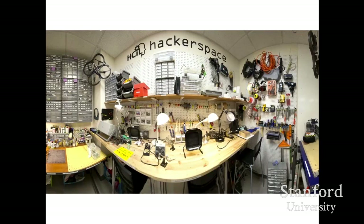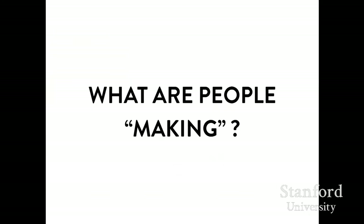The Maker Movement is happening outside of academia but also inside. Hackerspaces or makerspaces are appearing in high schools, middle schools, and college campuses. Maybe we'll start with the question of what is it that people are making — what do we mean by the Maker Movement?